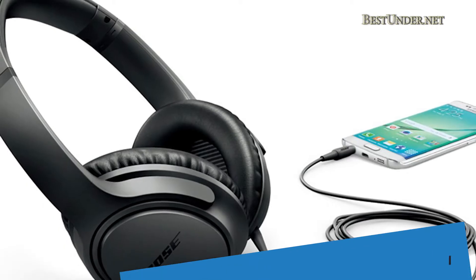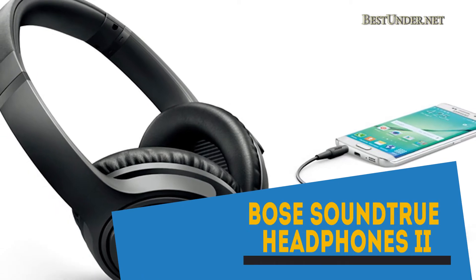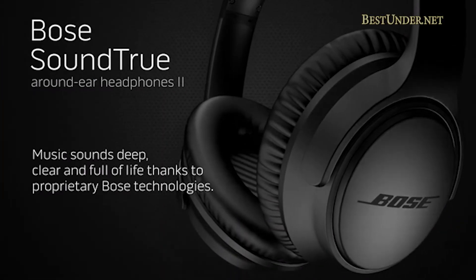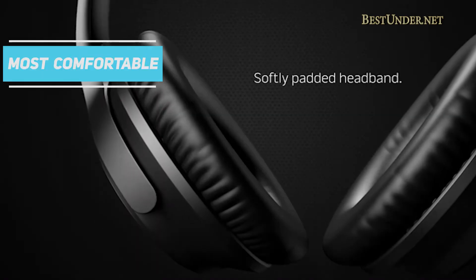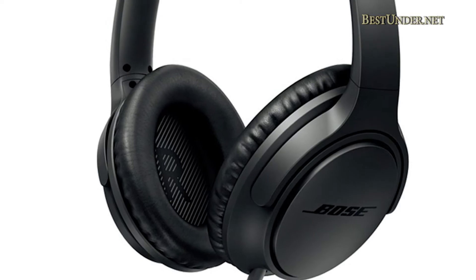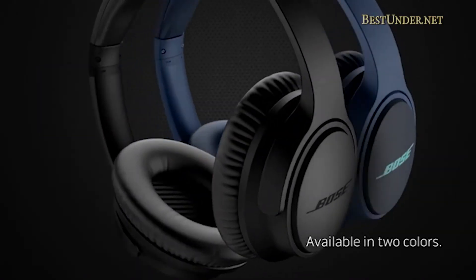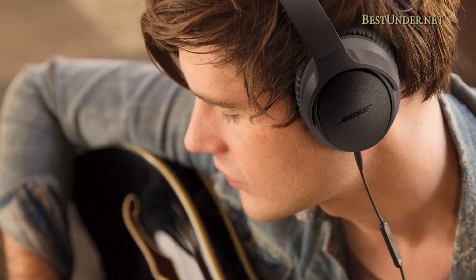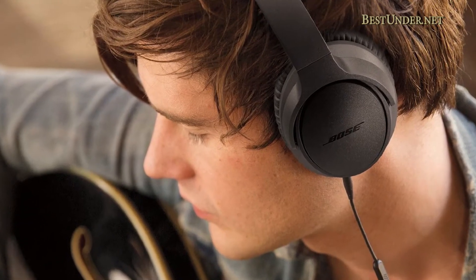At number 3 we have the Bose SoundTrue Around-Ear 2, priced at $180. The Bose SoundTrue Around-Ear 2 remains one of the most comfortable full-sized headphones out there, bearing great sound quality with an improved, more durable design. This over-ear headphone offers smooth sound with well-defined bass. The sealed ear cups do a good job of isolating the wearer from ambient noise.